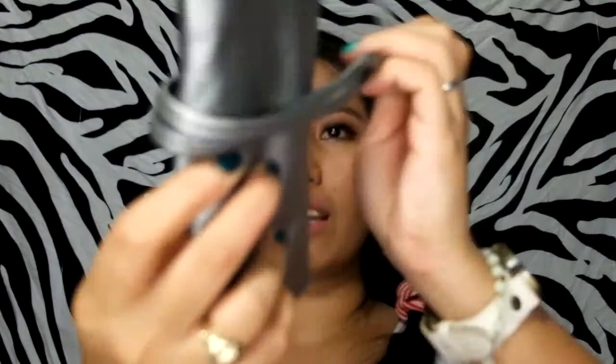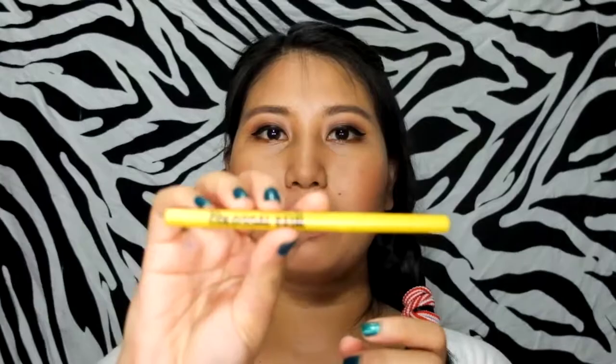The bag has a string closure and contains the brushes inside. You get a powder brush, a concealer brush, an eyeshadow brush, an angled liner brush, a lip brush, and a brush for your eyebrows. The next item is the Maybelline Colossal Kajal.